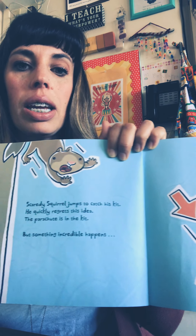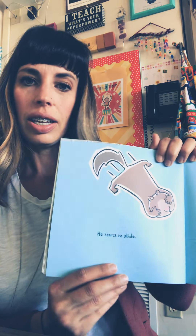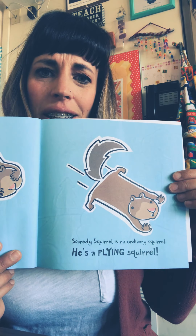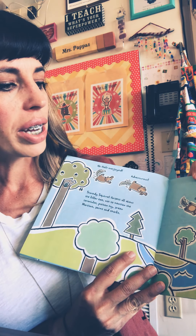But something incredible happens. He starts to glide. Scaredy Squirrel is no ordinary squirrel — he's a flying squirrel! He feels overjoyed, adventurous, carefree, alive.